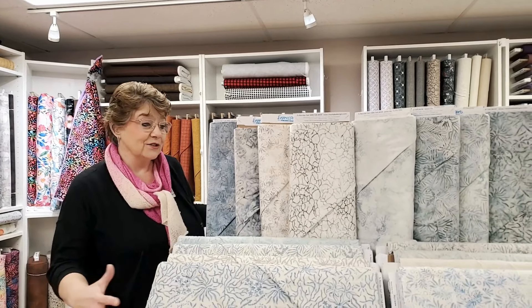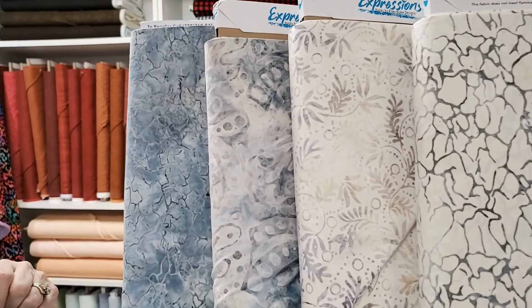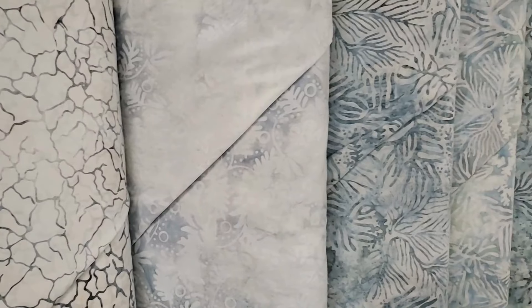We wanted to show you guys these new batiks that we got in. These are all from Riley Blake, and it's their Expressions line. They started carrying batiks a year and a half, maybe two years ago. We've gotten some others in, but this is our bigger collection that we got all with the same look.